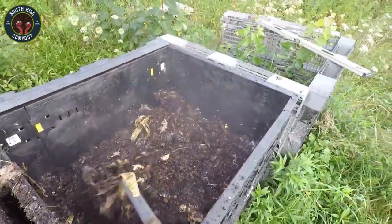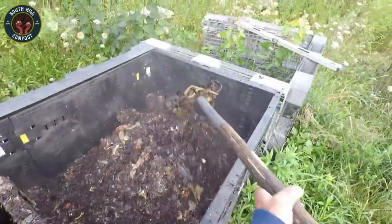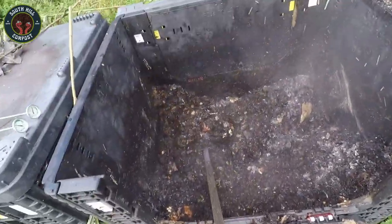Over time, you'll notice your compost bin shrinking as all that organic material breaks down. The heat in the middle of the bin is doing most of the work, speeding up the decomposition process. This is why turning the pile regularly ensures all parts of the compost get exposed to that heat.